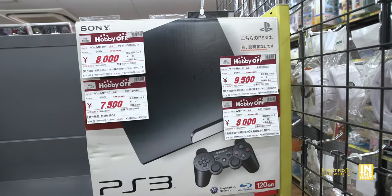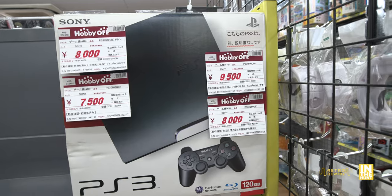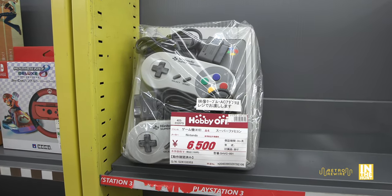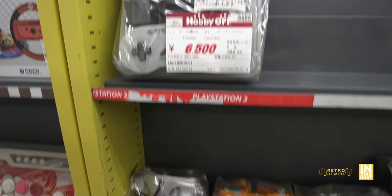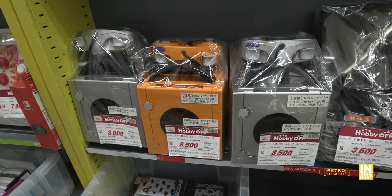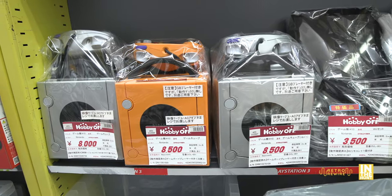Let's take a look at the game aisle. We have PlayStation 3 games at different prices, and then a Super Famicom — clean with no sun damage — for $65. Below that are some GameCubes which include Game Boy Players, which is nice to see.